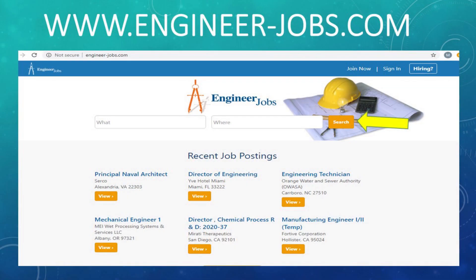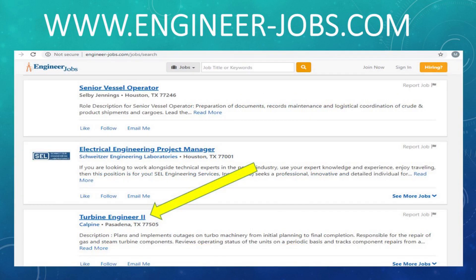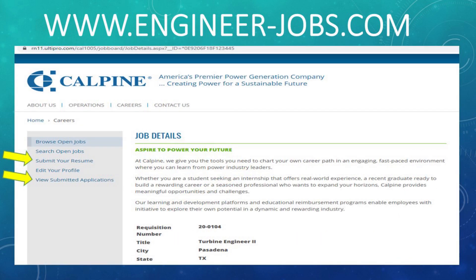Let's move on to our next one, which is engineer-jobs. From the main website, you can take a look at their recent job postings or just click on the search button to bring up all the positions they currently have available. They had a large variety of different types of engineering positions. The one I chose to click on was a turbine engineer located in Pasadena, Texas. When you bring it up, it gives you all the job details and takes you through submitting your resume, as well as letting you go back and view any submitted applications from the past.